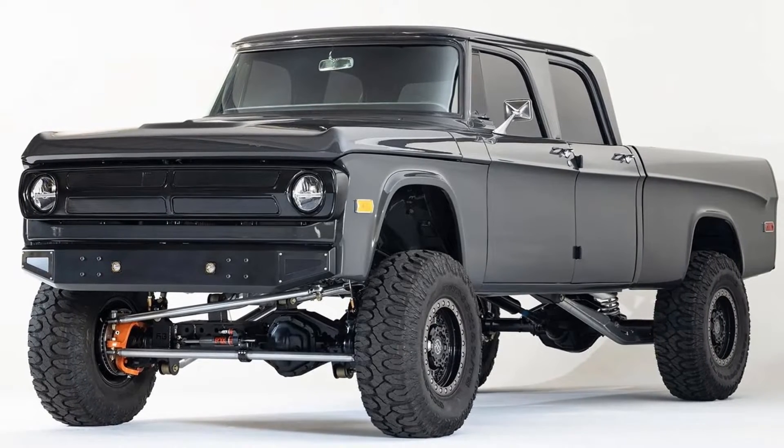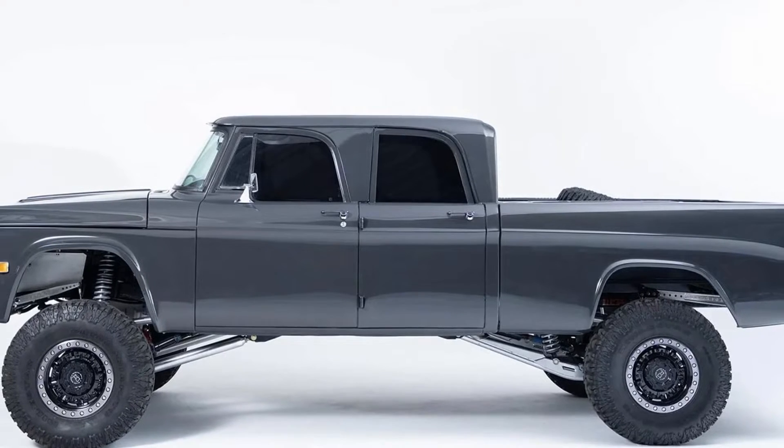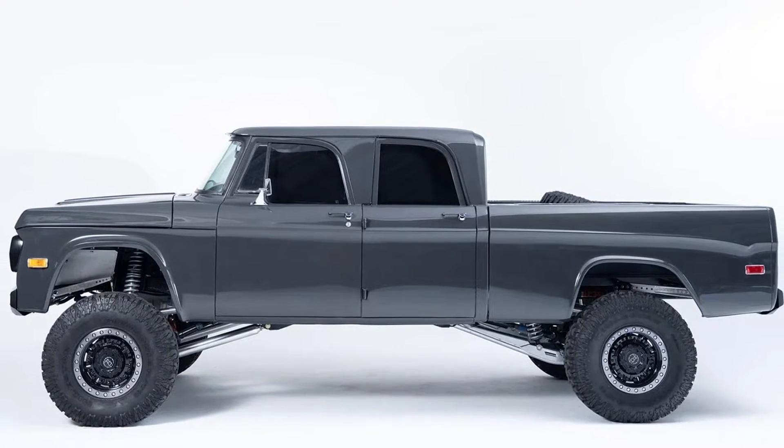The Crew Cab Long Bed Pickup went through extensive modifications apart from its new power plant. It received a custom fabricated Rock Bottom Offroad frame, while the body gets a paint color that matches BMW's Dravit Gray.